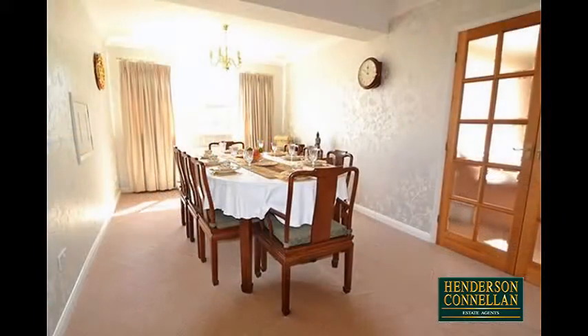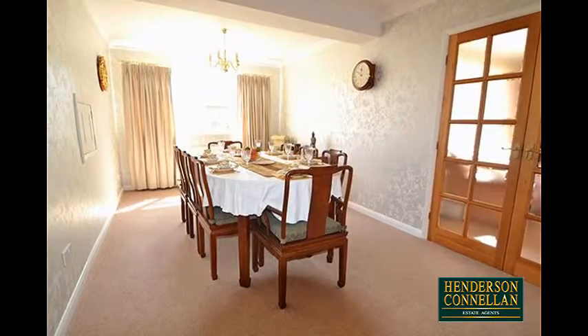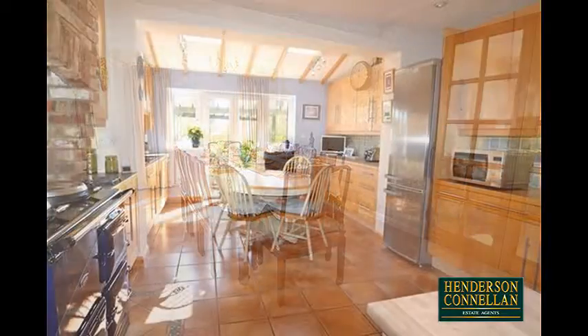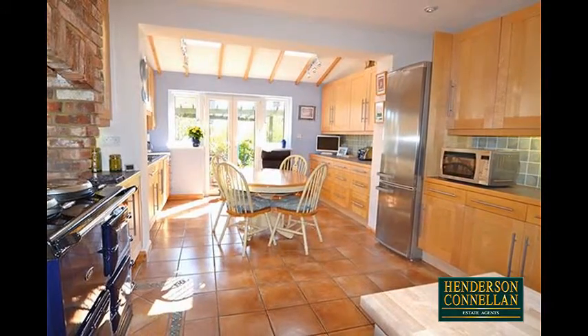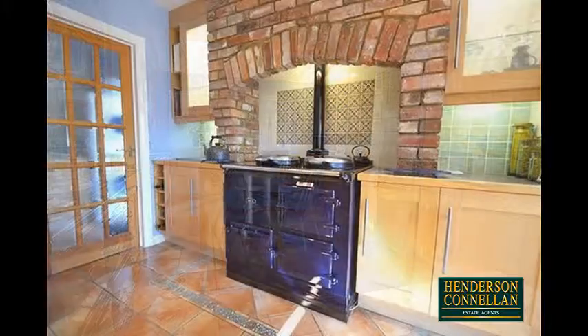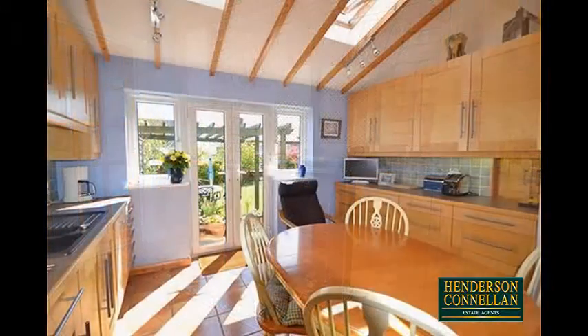Double glazed doors open into the adjacent and sizeable dining room which overlooks the rear and which in turn connects with the well-proportioned kitchen with shaker style eye and base level units, integrated appliances, and an oil fired Aga positioned within an inglenook chimney breast.